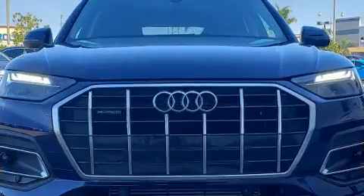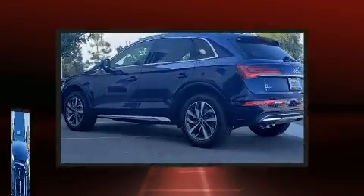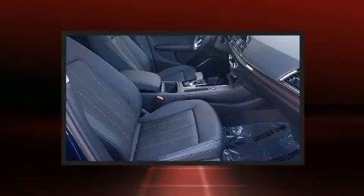Audi prioritized practicality, efficiency, and style by including front and rear reading lights, one-touch window functionality, adjustable headrests in all seating positions, and automatic dimming door mirrors.